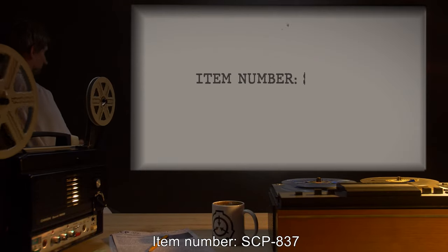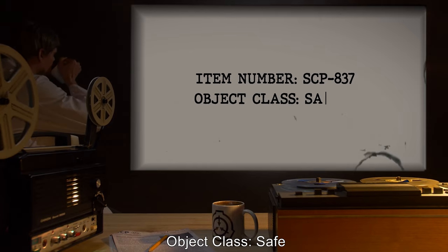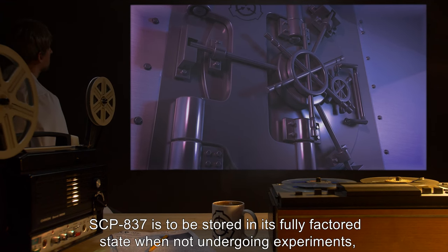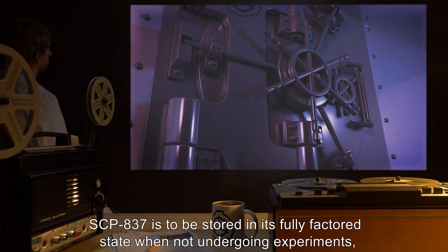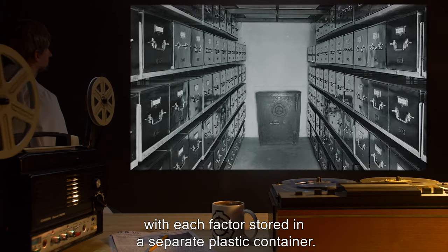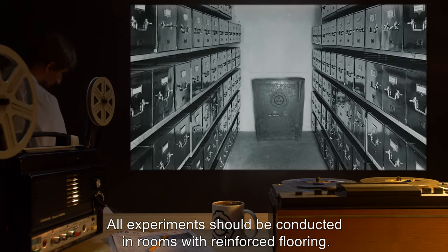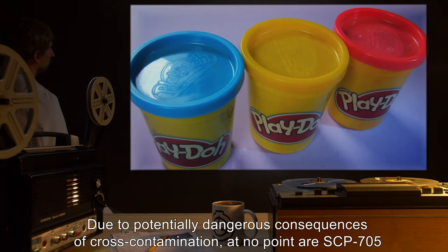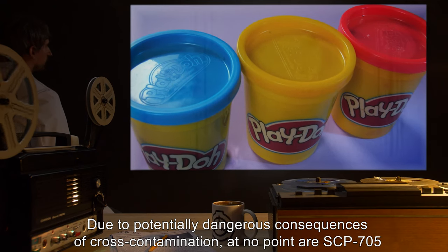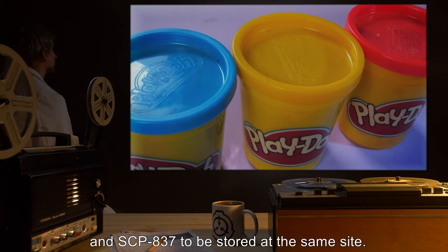Item number SCP-837. Object class: Safe. Special containment procedures: SCP-837 is to be stored in its fully factored state when not undergoing experiments, with each factor stored in a separate plastic container. All experiments should be conducted in rooms with reinforced flooring. Due to potentially dangerous consequences of cross-contamination, at no point are SCP-705 and SCP-837 to be stored at the same site.